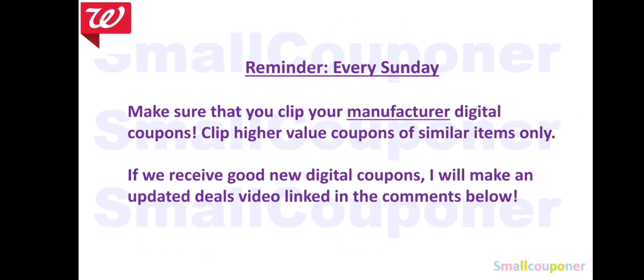Every Sunday, make sure that you clip your manufacturer digital coupons. Sometimes we get different values of similar items, so make sure you clip the highest value coupons, or clip them all based on your needs. Also check Coupons.com for new printables on Sunday, even if you are not couponing that day, because sometimes these coupons appear on Sunday and disappear the next day. Also check often because new digitals do appear throughout the week, but the bulk is on Sunday. If we receive good new digital coupons or rebates, I will make an updated deals video, so make sure you are subscribed to my channel.